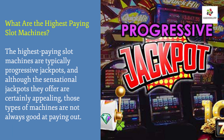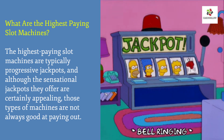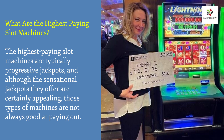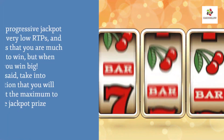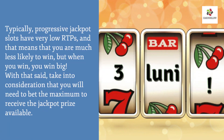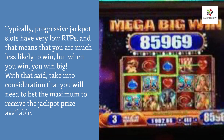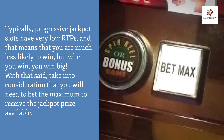What are the highest paying slot machines? The highest paying slot machines are typically progressive jackpots, and although the sensational jackpots they offer are certainly appealing, those machines are not always good at paying out. Progressive jackpot slots typically have very low RTPs, meaning you are much less likely to win — but when you win, you win big. Also take into consideration that you will need to bet the maximum to receive the jackpot prize.